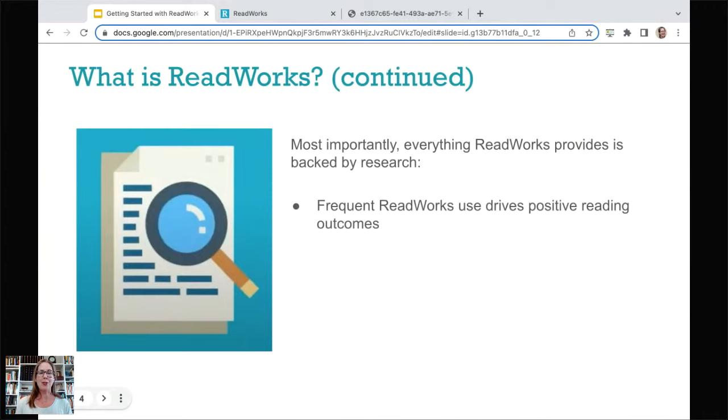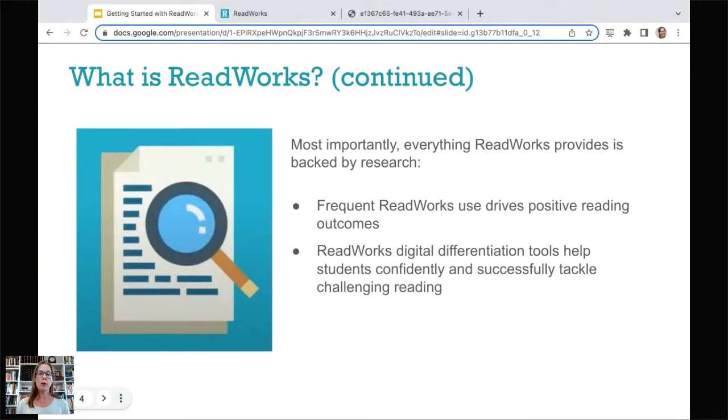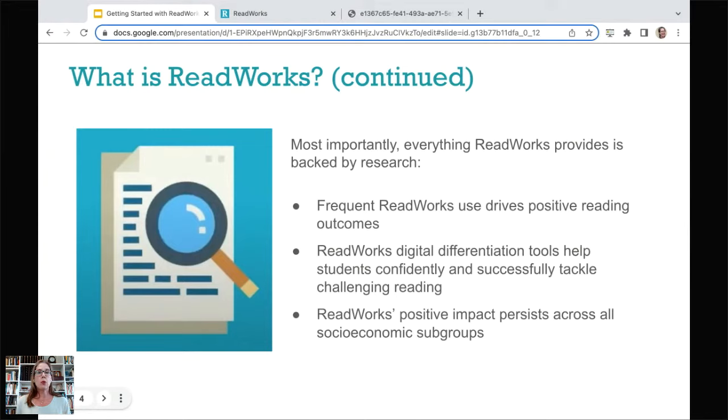In that video, which you can watch later, it explains the research behind these outcomes. First, frequent ReadWorks use has been shown to drive positive reading outcomes — that's why we exist. Also, our digital differentiation tools have been shown to help students confidently and successfully tackle challenging reading. And the positive impact we see is persisting across all socioeconomic subgroups. That's our goal as a nonprofit: to support all students. By being free, we hope to support many teachers who don't have resources to purchase curricula.